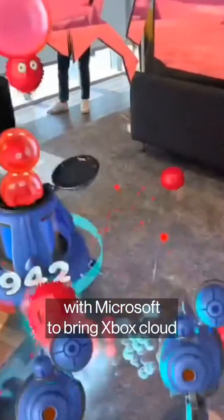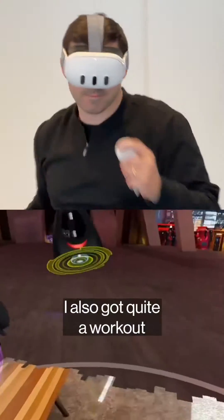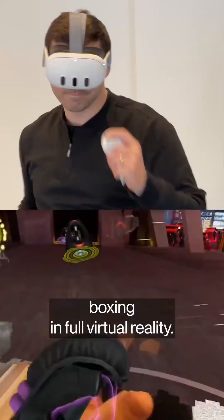More games are coming. Meta has partnered with Microsoft to bring Xbox Cloud Gaming to the device in December. They also got quite a workout boxing in full virtual reality.